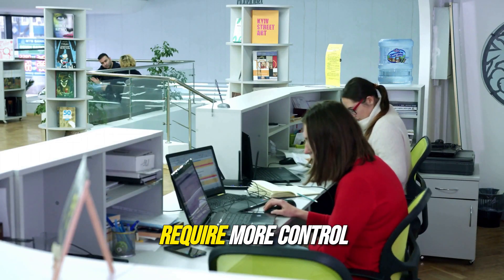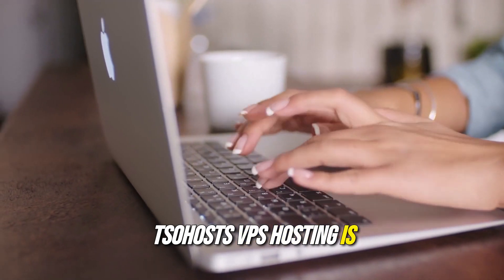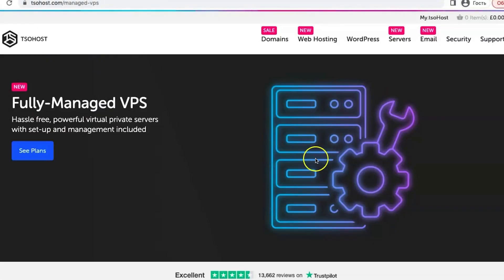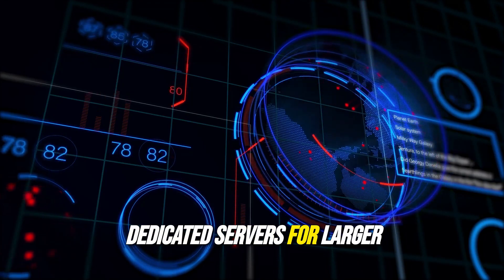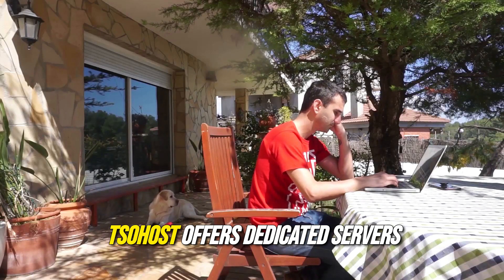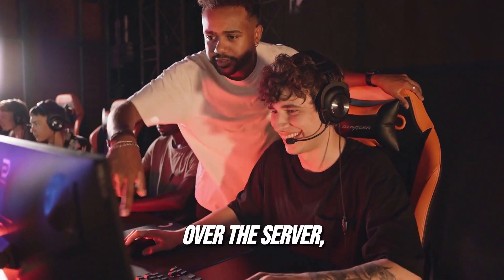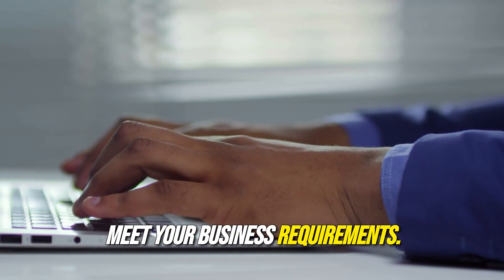For businesses that require more control and resources, Sohost's VPS hosting is an excellent option. With increased performance and flexibility, you can customize your server environment to suit your specific needs. For larger enterprises or websites with high traffic, Sohost offers dedicated servers that provide maximum performance and security. You have complete control over the server, enabling you to configure it to meet your business requirements.